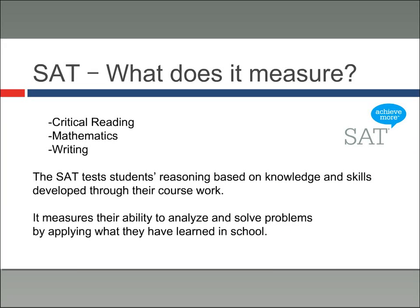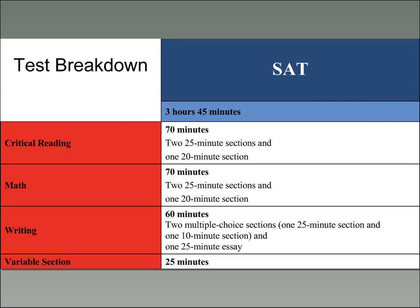Now we're going to talk a little bit about the tests more specifically. The SAT — what does it measure? It has three sections: critical reading, mathematics, and writing. Broadly, the SAT tests students' reasoning based on knowledge and skills developed through their coursework. It measures students' ability to analyze and solve problems by applying what they've learned in school. I've created a chart here breaking down how the SAT works.